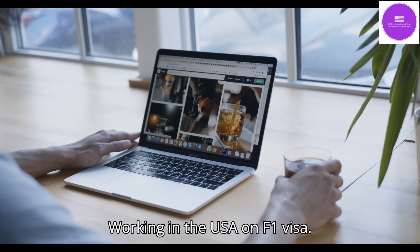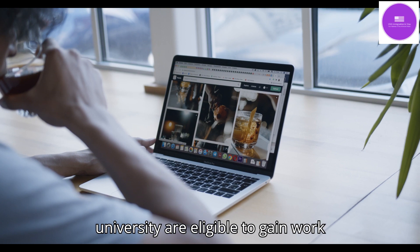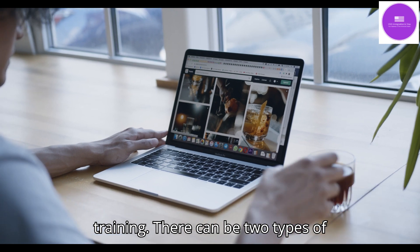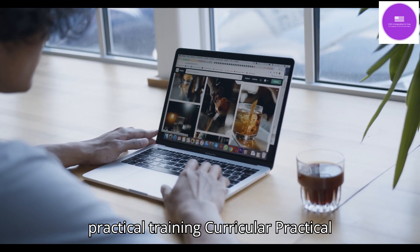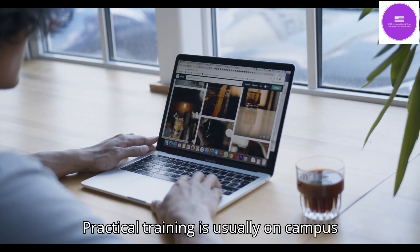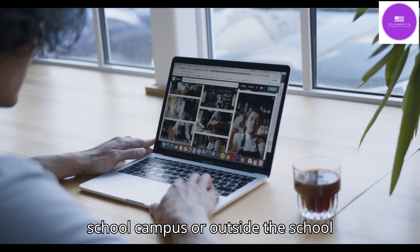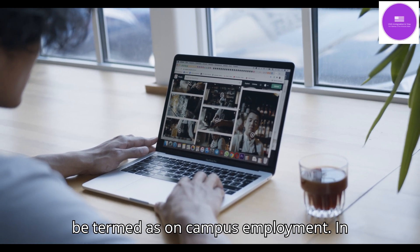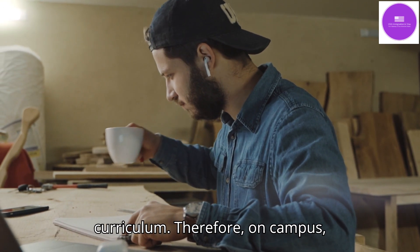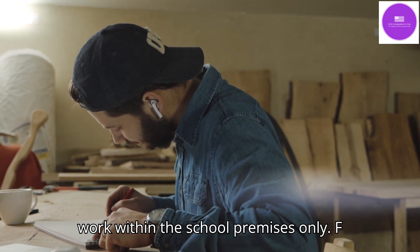F1 students who have completed at least one academic year of college or university are eligible to gain work experience, termed as practical training. There can be two types: curricular practical training (CPT) and optional practical training (OPT). Practical training is usually on-campus employment — any work occurring within or affiliated to the school campus. The work conducted must be related to the school's or program curriculum, so on-campus employment does not necessarily mean work within the school premises only.